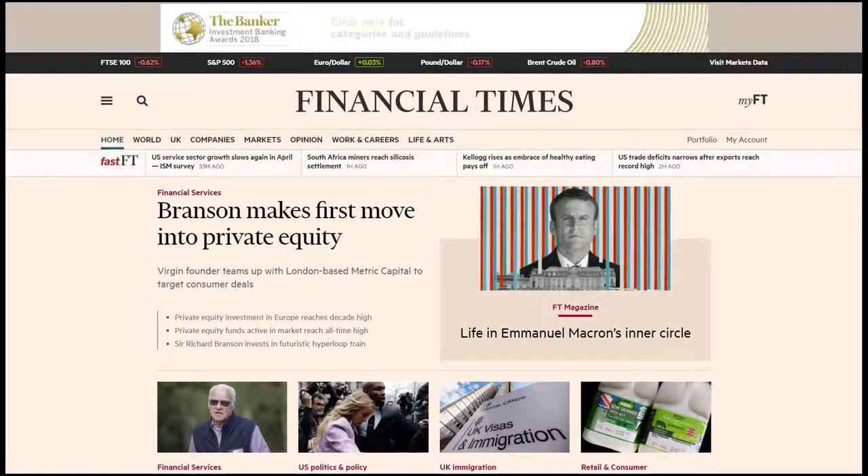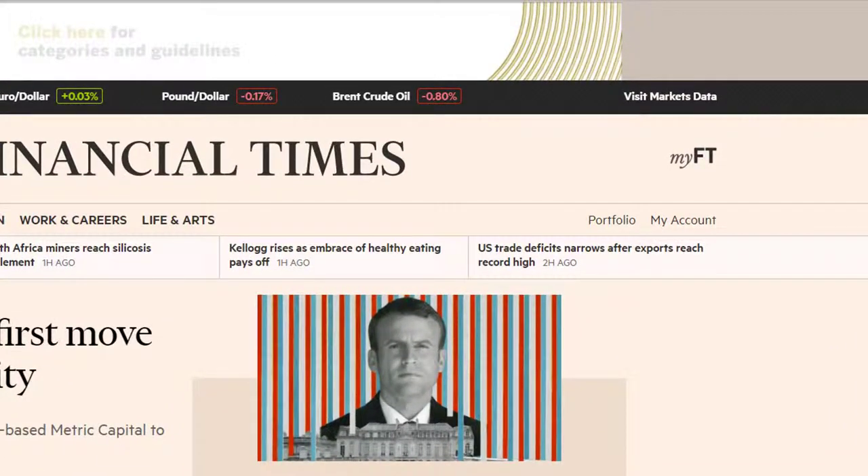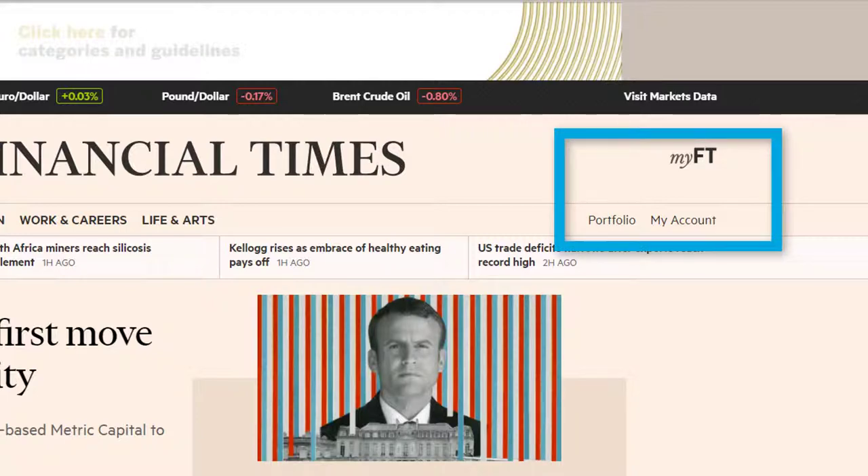Once you've successfully set up an account, you'll see your name or student number appear along the top banner, and you will be able to access the full features in My FT.